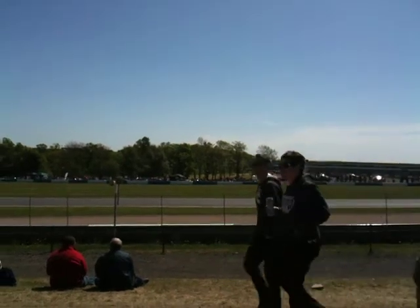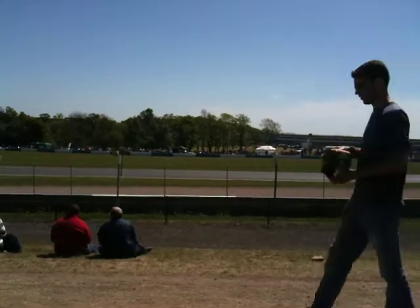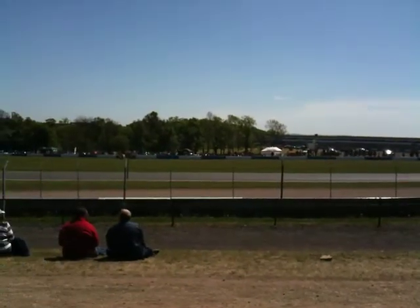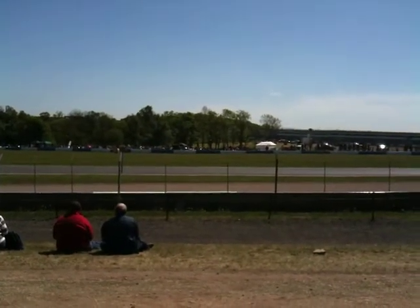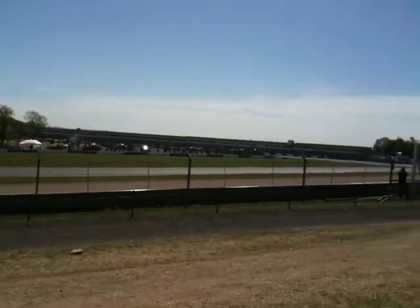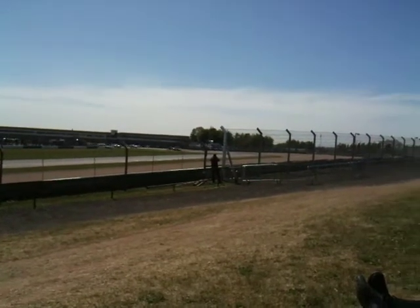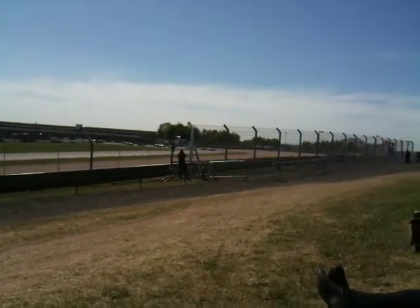It pulls off - it's Ferrari versus Jaguar, Aston Martin at the front end, and Ferrari's lights on pole down to Mars. We're going to get a notch on the other side, we'll have a go, but Ferrari gets there first.